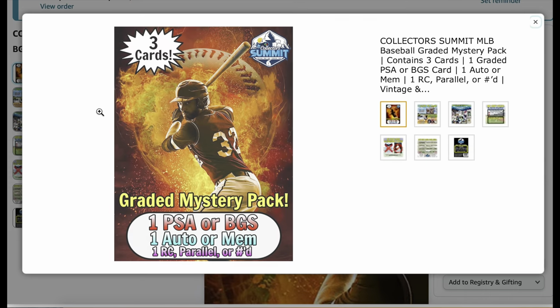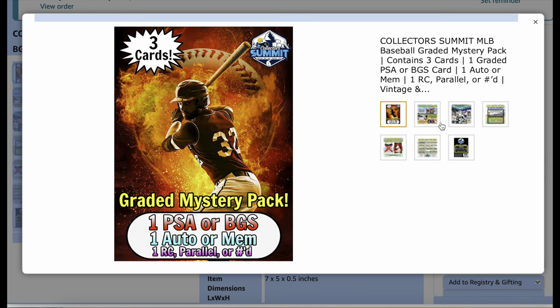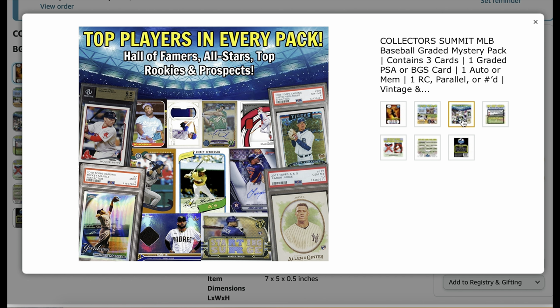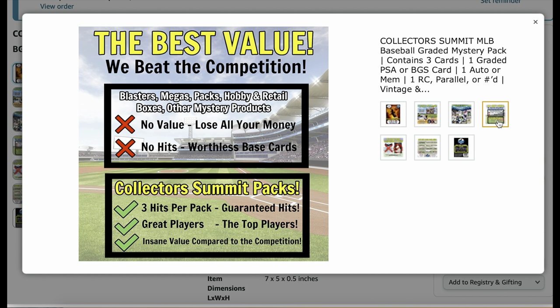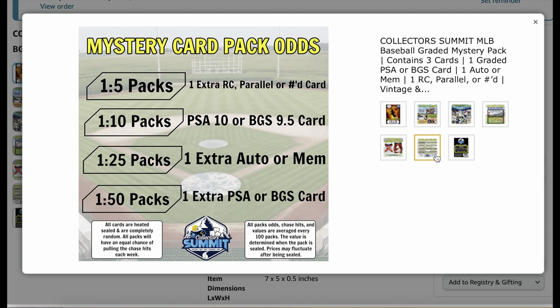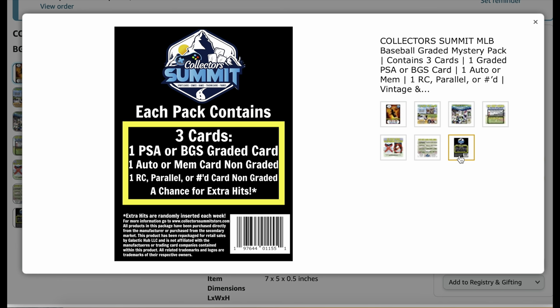Let's take a look at some of the pictures. The second picture says three cards per pack and lists some pretty nice cards — no no-name cards, of course. This is a sell sheet so they want it to look as good as possible. They put top players in every pack: a Rickey Henderson rookie card right in the middle, Mookie Betts on the left. It says the best value, beats the competition, better than Blasters and Megas. There's a big X over no-name players — a lot of mystery packs will give you a no-name player as a hit, and we don't want that. Pack odds: 1 in 5 will have an extra rookie, 1 in 10 an extra PSA graded card, 1 in 25 an extra auto or memorabilia card. Hit subscribe so you don't miss a thing — we do videos every single day. Now let's open all 15.